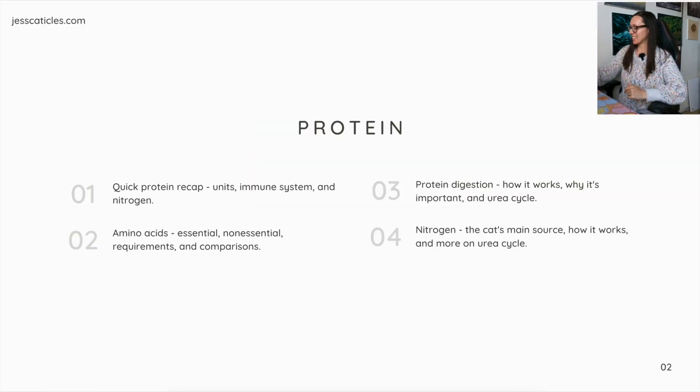What we're going to discuss in this lesson is a quick protein recap: the units, immune system and nitrogen, amino acids — essential and non-essential requirements and comparisons — protein digestion, how it works, why it's important, the urea cycle, nitrogen, the cat's main source, how it works, and more on the urea cycle.